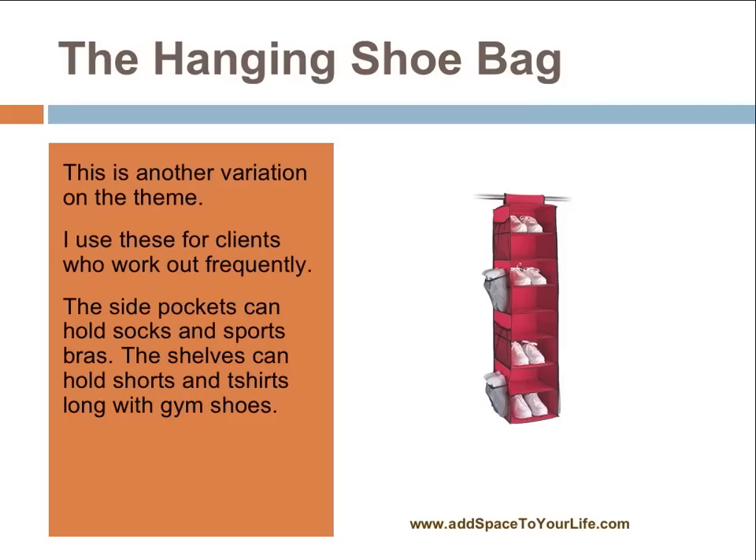This is an alternative style of shoe bag, still called the hanging shoe bag. I use this whenever my clients work out a lot, because what I can do with this device is put the shoes in, as well as sweatpants and t-shirts on the shelves, and then put jogging bras and socks in the side pockets. All together, all their workout wear is in one fell swoop right in their closet. It makes it very easy to run out the door and jog or go to the gym. So the side pockets really add a dimension to this particular shoe bag.